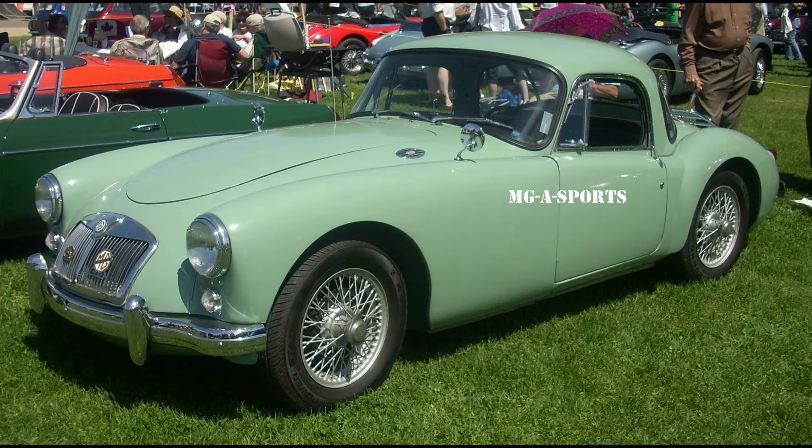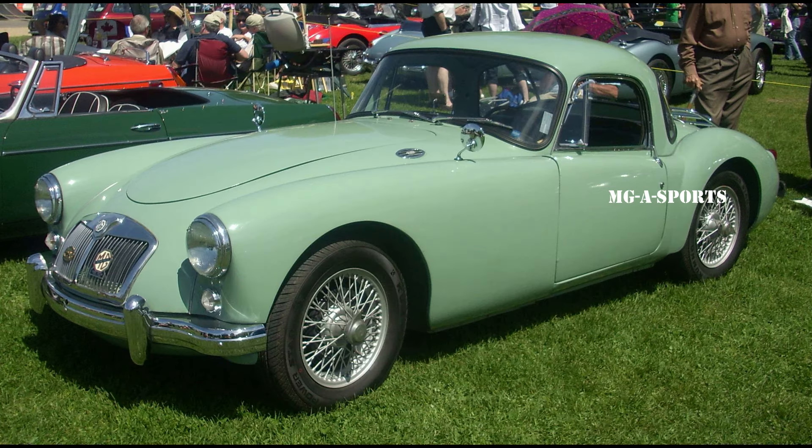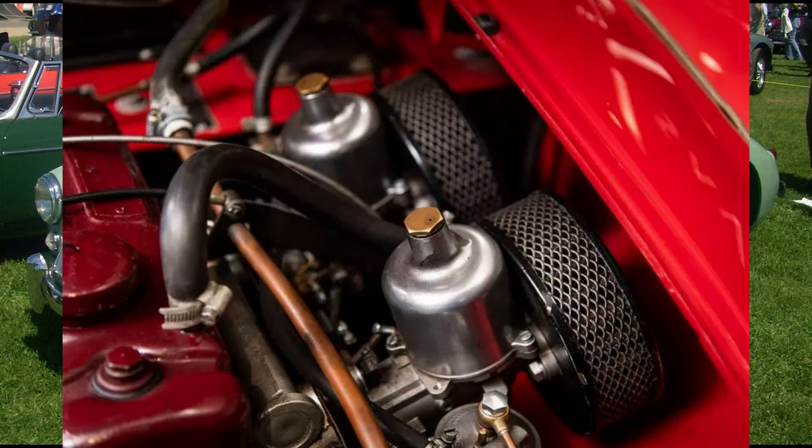These wheels and chassis upgrades were used on a small number of the Deluxe models built after Twin Cam production came to a halt. Aside from the wheels, the only outside identifier was a Twin Cam logo near the vent aside the bonnet. The temperamental engine was notorious for warranty problems during the course of production, and sales dropped quickly. The engine suffered from detonation and burnt oil. Most of the problems were rectified with the introduction of a 100 bhp (75 kW, 101 PS) low compression version, but by then the reputation had been tarnished.